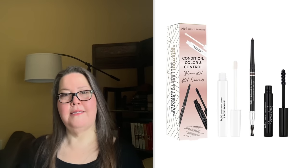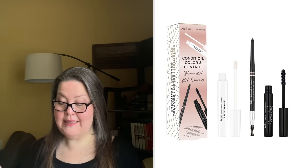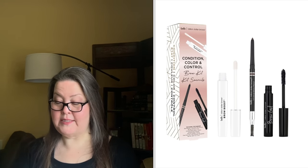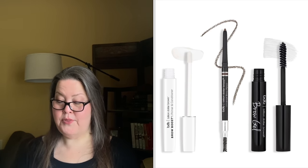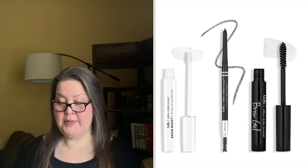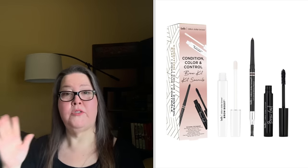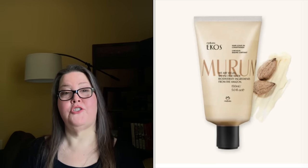The third choice is the Billion Dollar Brows Condition, Color, and Control Bundle, with a $63 value. This bundle has everything you need: the Brow Boost Primer and Conditioner, the Brow Pencil with a creamy pomade effect, and the Clear Brow Gel to set those brows. Use the bundle together for longer-lasting brow wear. I've used the Billion Dollar Brow Eyebrow Pencil before and liked it a lot.